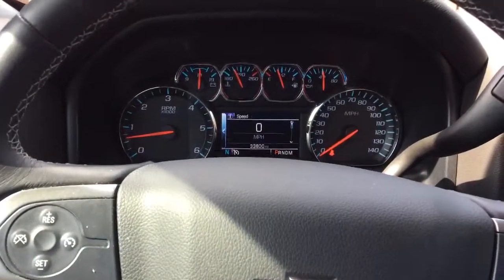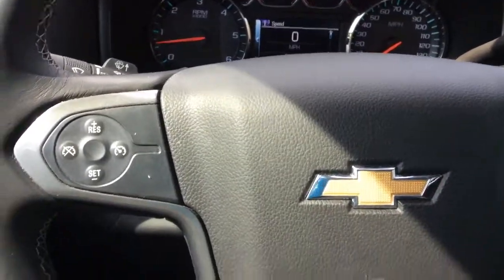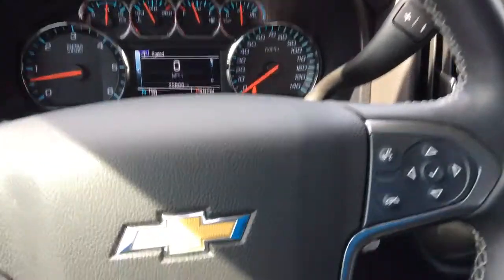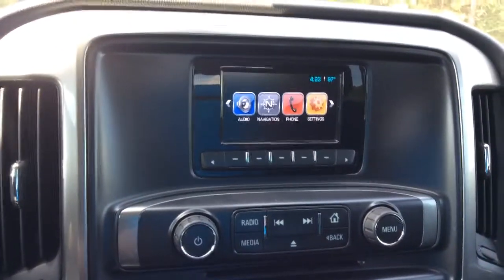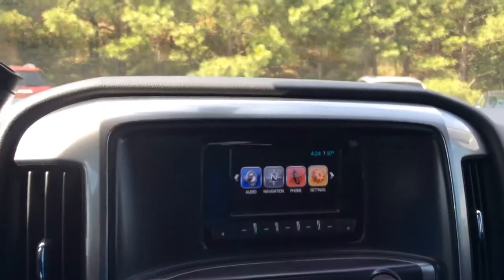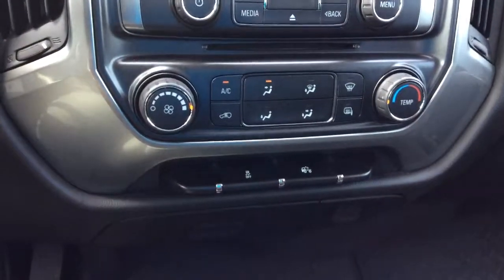This vehicle has just over 33,000 miles on it — 33,800 to be exact. Got your cruise control right there, and the control for your driver information center. You can pair it to your phone and play your favorite music directly from your phone. You do have your OnStar dependent navigation, and your AC controls right there.